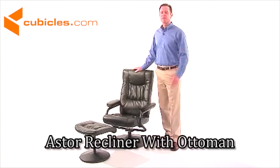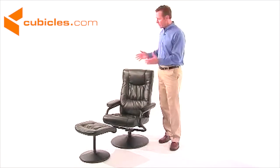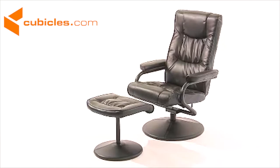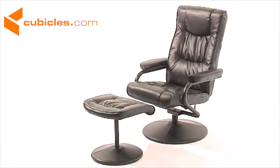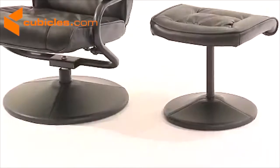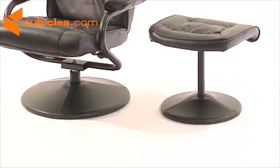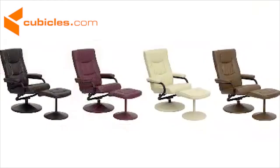Now you can relax and recline in your favorite position with this contemporary leather recliner and ottoman set. The BT-7862 Swivel Recliner Series is a handsomely overstuffed black leather contemporary recliner and ottoman set which features beautiful styling, two leather wrapped vases, a tension control knob, and all at a price that is certain to please.